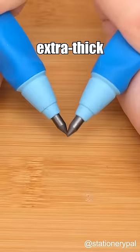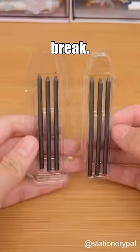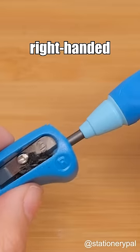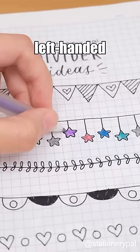It uses an extra thick lead that is less likely to break. Even the included pencil sharpener is designed for both left and right-handed users. Do you have any left-handed people around you?